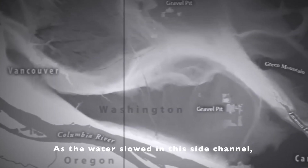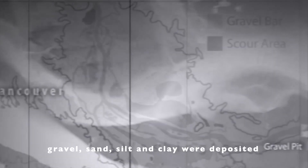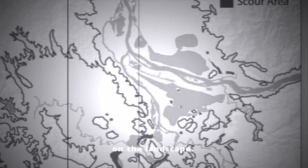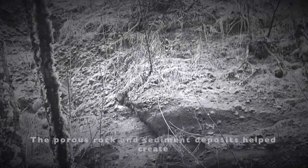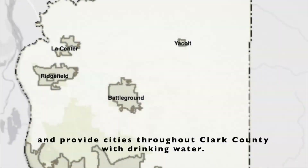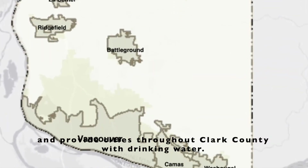As the water slowed in this side channel, gravel, sand, silt, and clay were deposited on the landscape. The porous rock and sediment deposits helped create the large underground aquifers that store water and provide cities throughout Clark County with drinking water.